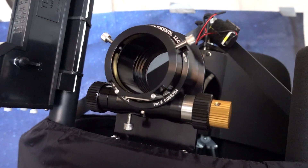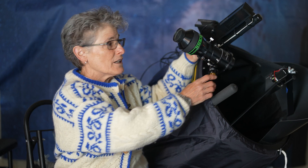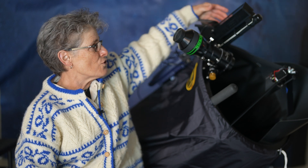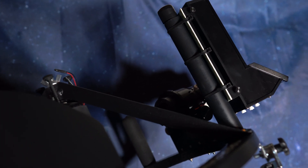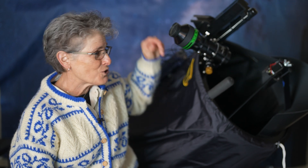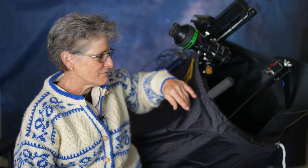The 15-inch ultra compact comes standard with a Starlight Instruments Feather Touch two-inch dual-speed focuser with a 1.25-inch adapter — a very buttery smooth focuser. It also comes with a tail rod already connected to the upper assembly, and a tube that you can fill with lead shot or sand and place on top of the telescope for balance. It's a very well balanced telescope.